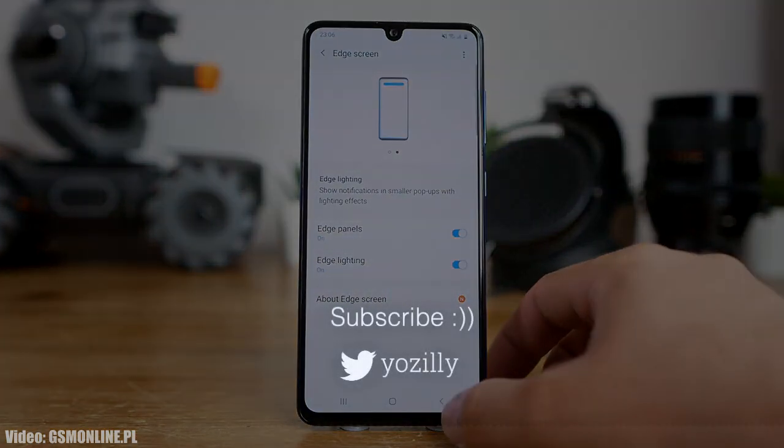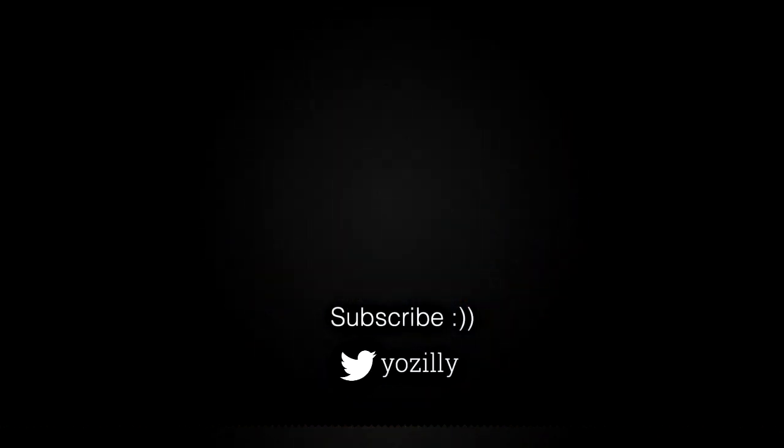That's pretty much it about the Android 11 update for the Samsung Galaxy A41. Let me know down in the comments if you have got the update or not, give this video a thumbs up, subscribe to the channel for more future updates, and I'll see you guys in the next one.